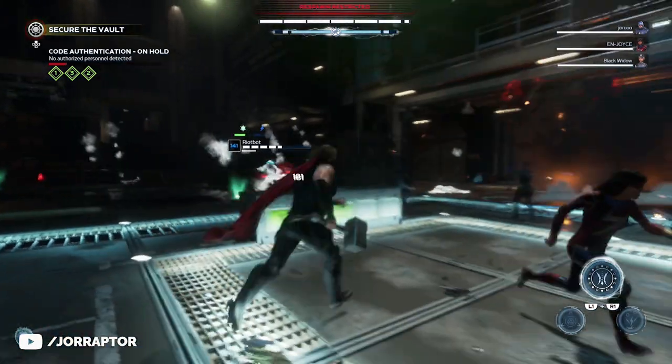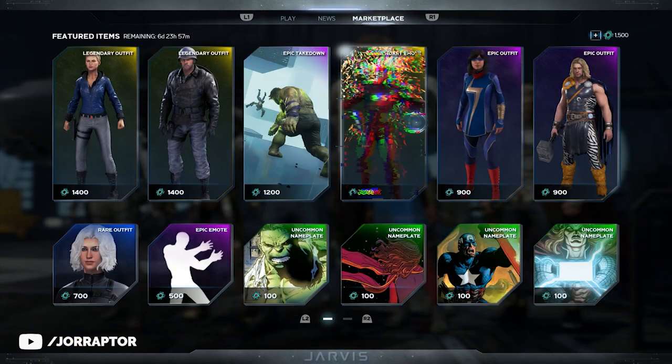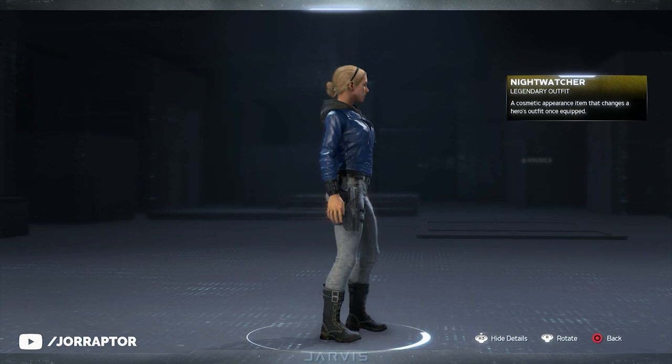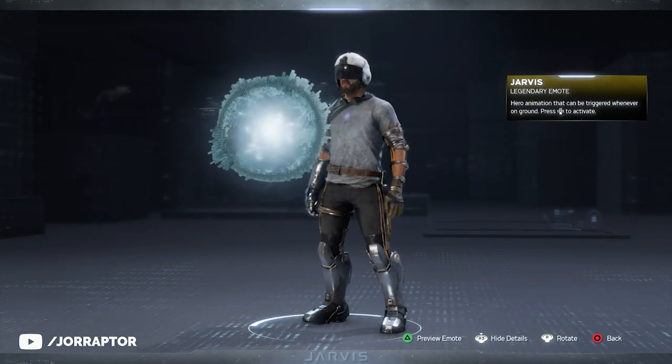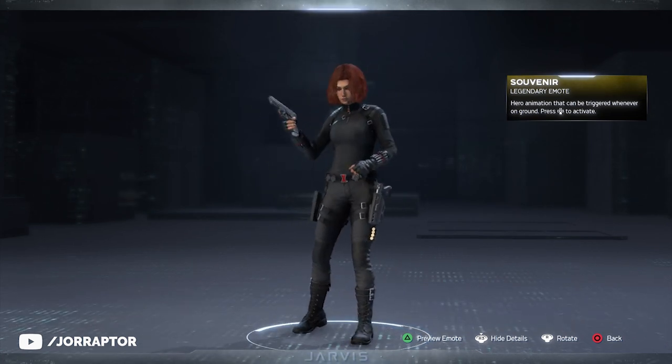The second 2000 credit pack giveaway is still going on so you don't have to spend any money but can still get things from the marketplace. I have a link in the pinned comment if you want to participate — be sure you are a subscriber before you enter. Good luck. I will reach out to the winner via email.